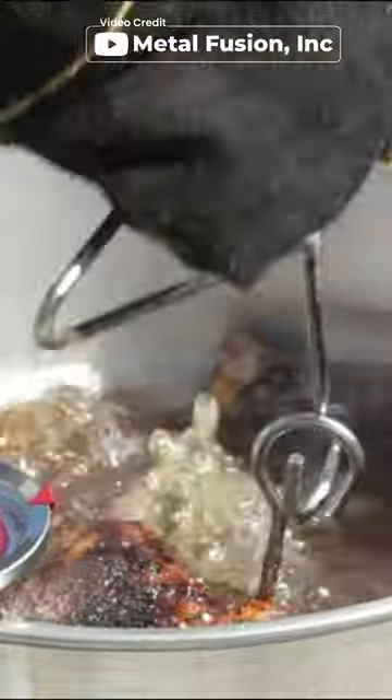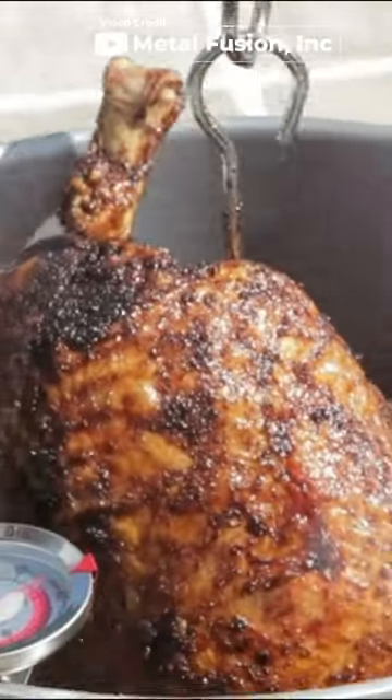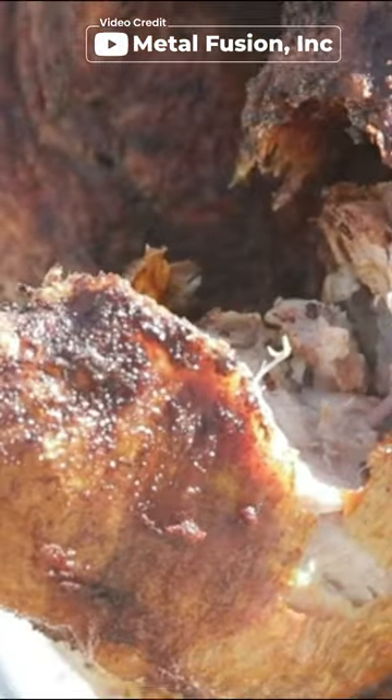Measuring 14 x 18.2 x 14 inches and weighing 20 pounds, this outdoor cooker is portable and compact.